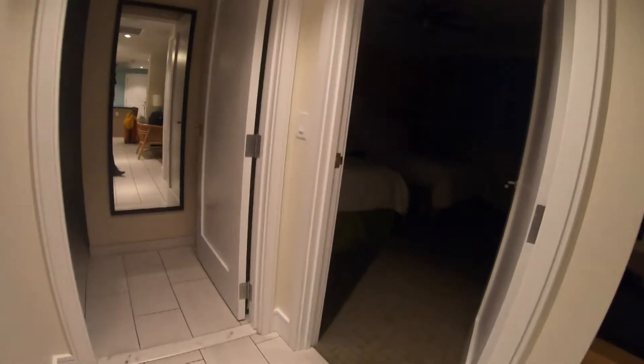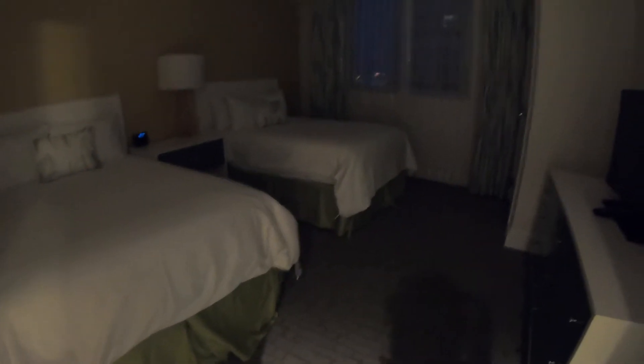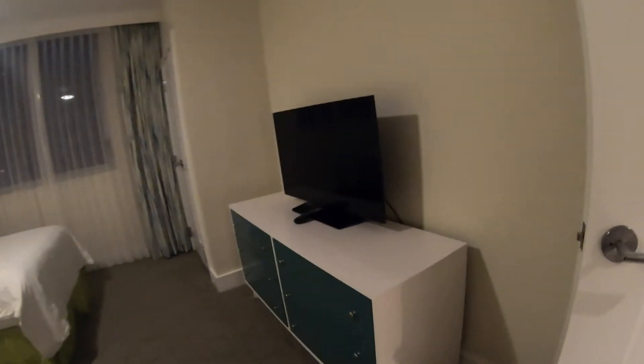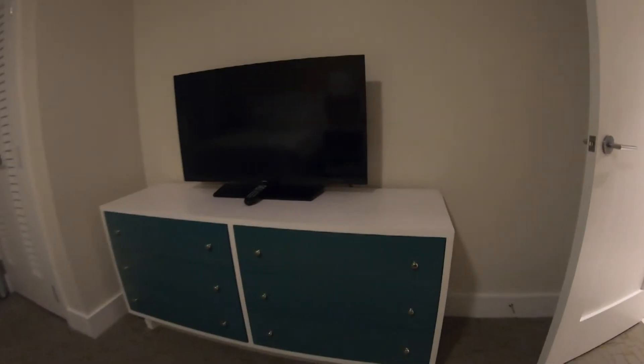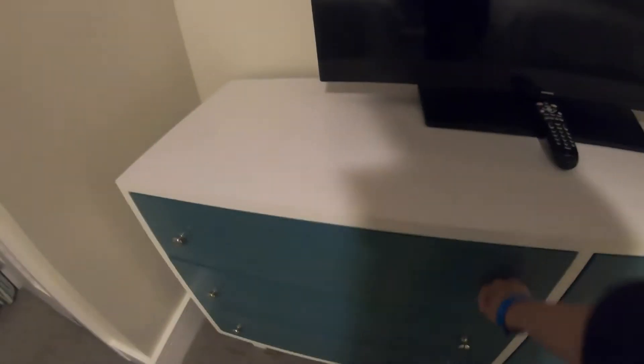Anyway, this is the second bedroom — there are two beds in here. Two beds in one room, like for kids or something. There's a TV, entertainment TV, and a dresser right there. I love the curtains and the view out there.